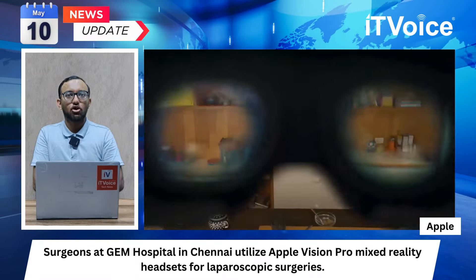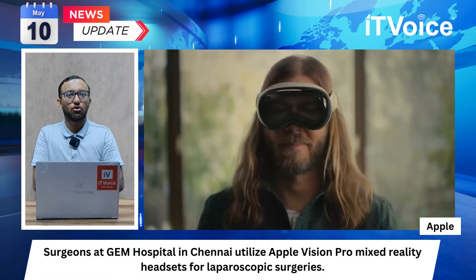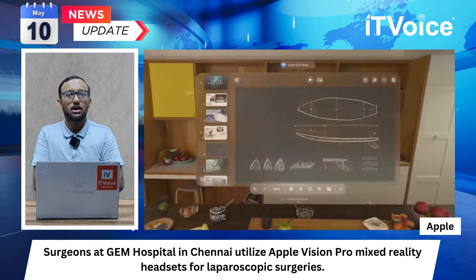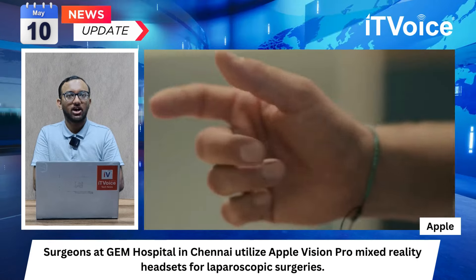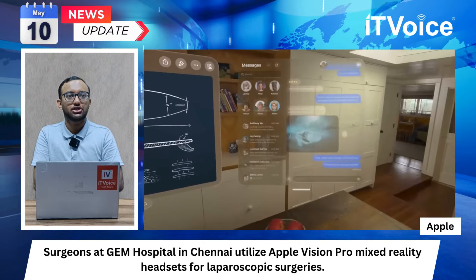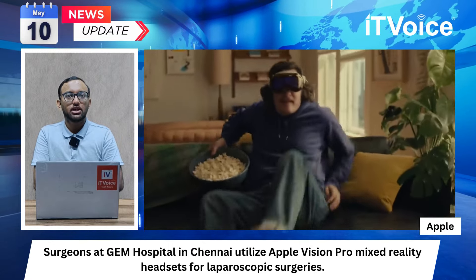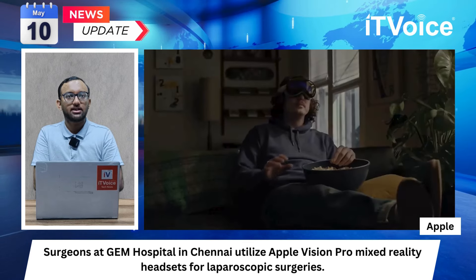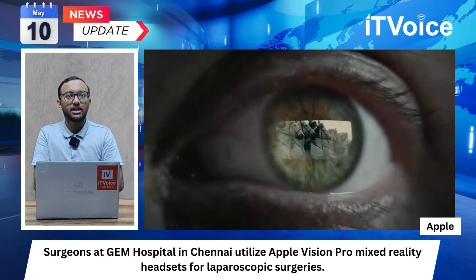Surgeons at Jam Hospital in Chennai utilize Apple Vision Pro mixed reality headsets for laparoscopic surgeries. Dr. R. Parth Samrati highlights advantages including real-time transmission and enhanced vision. Surgeons perform procedures for gallbladder issues, stomach cancer, fistulas, and hernias using the headsets.